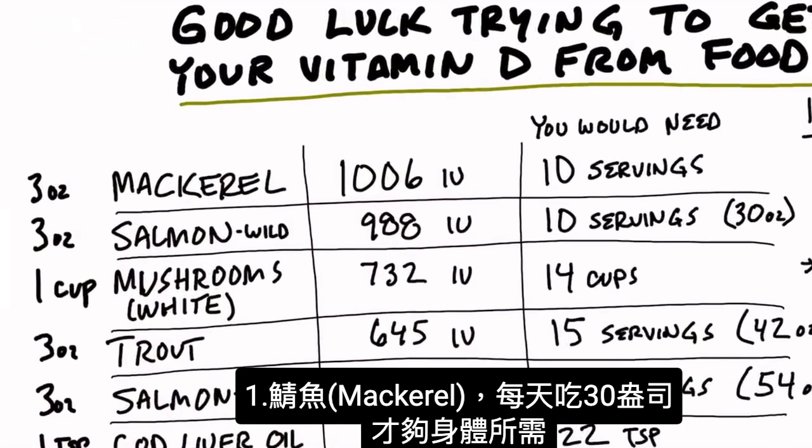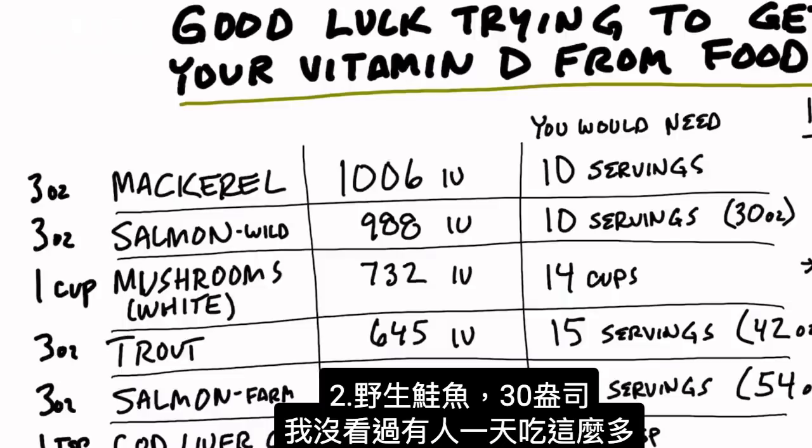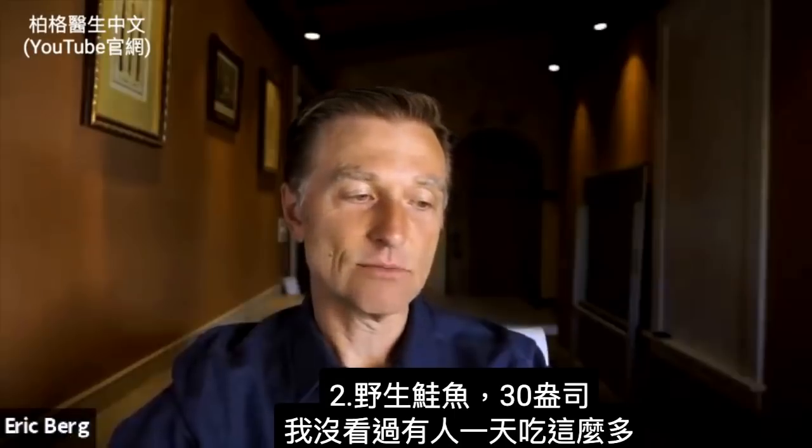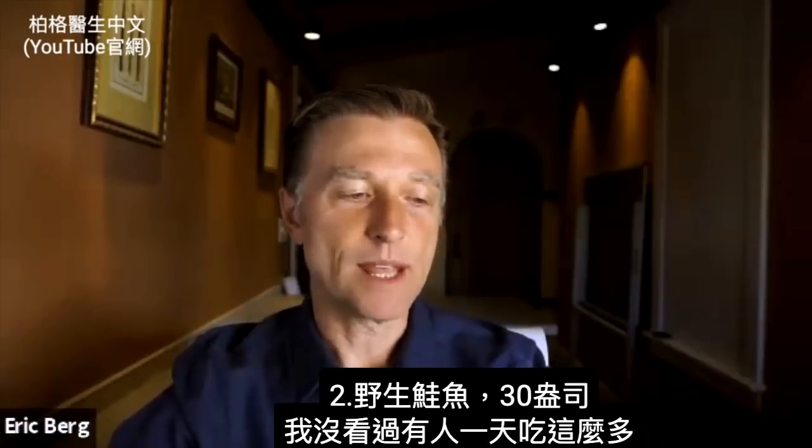Let's start with mackerel. You would need 10 servings — each serving is three ounces — every day to achieve your requirements. Then we have wild-caught salmon. You also need 10 servings, that's 30 ounces of salmon. I don't really know anyone that can consume that much per day.